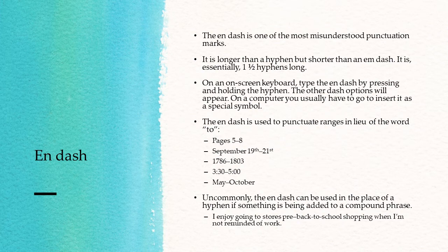The en-dash is used to punctuate ranges in lieu of the word "to." For example, pages 5–8. Most people write a hyphen here, but it is properly punctuated with the en-dash. Other examples: September 19th–21st, 1786–1803, 3:30–5 o'clock. All of these should have an en-dash in the middle of their range, and it doesn't just have to be between numbers — you could write May–October using the en-dash rather than the word "to."